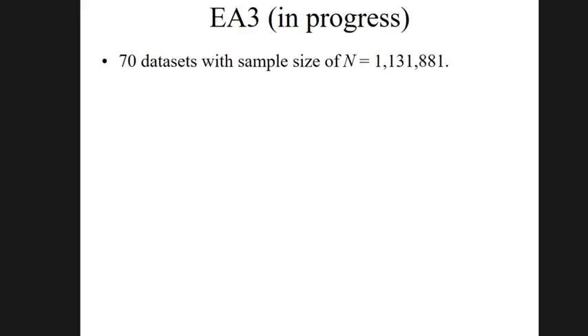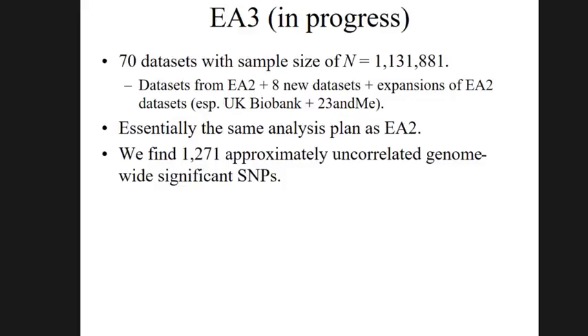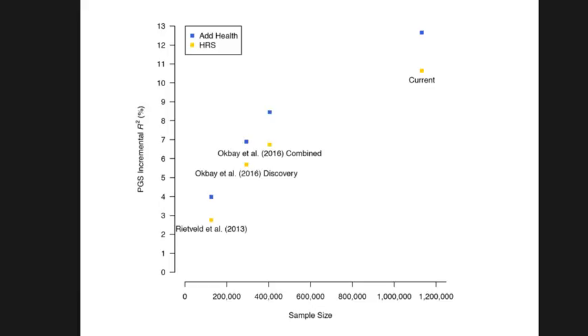We've now been able to further expand the sample size dramatically. We now have 70 data sets with 1.1 million people, and we're finding 1,271 independent SNPs. The Manhattan plot is actually uninformative at this scale — it looks like everything is significant, and you can't visually distinguish the significant regions from the others.